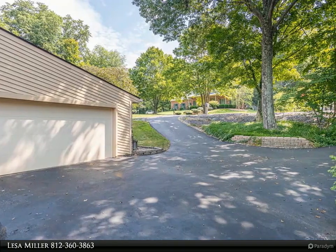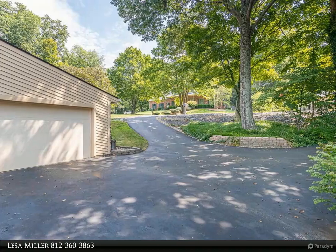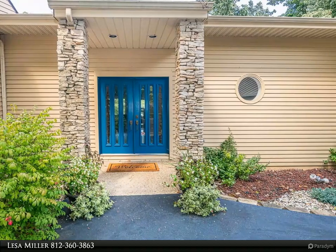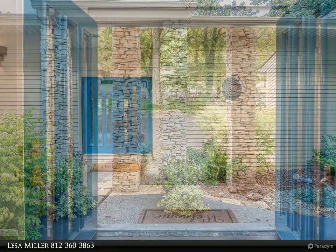Tall vaulted ceilings and durable, rugged, and beautiful fossilized bamboo floors on the main and lower levels. The windows in the master bedroom and living room have been replaced with UV protection Anderson windows. The main level master bedroom has a large window seat overlooking the woods.